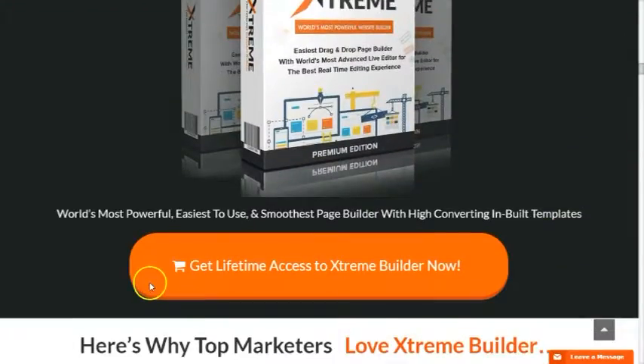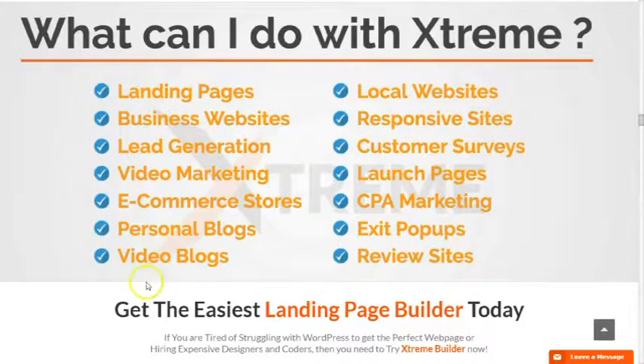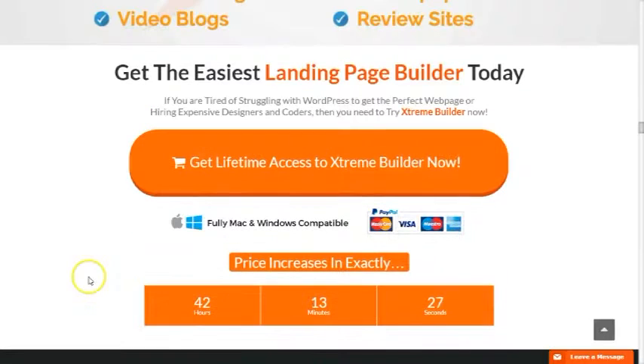What can you do with Extreme Builder? In Extreme Builder, you can create landing pages, business websites, lead generation, video marketing, e-commerce stores, personal blogs, video blogs, local websites, responsive sites, customer surveys, launch pages, CPA marketing, exit pop-ups, and review sites.